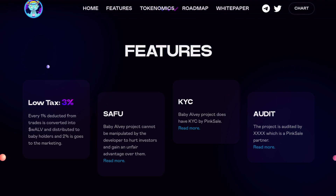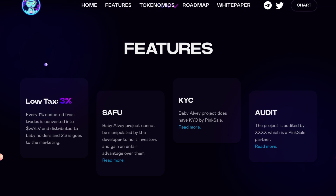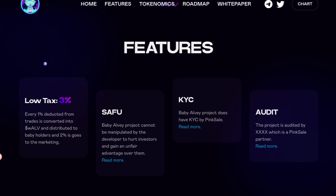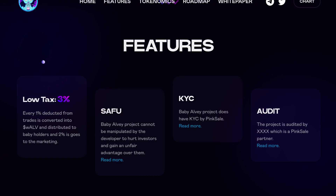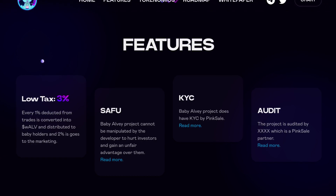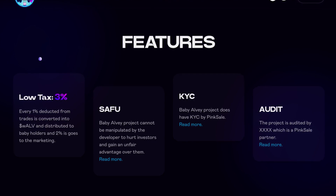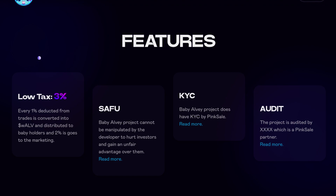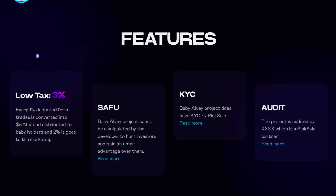Now let's dive right into the features. First of all, they have a low tax — Baby Alvi has only three percent tax both for buy and sell. One percent of the total tax deducted from trades is converted into wALV and distributed to Baby Alvi holders, and the remaining two percent goes to the marketing wallet. Baby Alvi is also a SAFU project — the project cannot be manipulated by the developer to hurt investors or gain an unfair advantage over them.